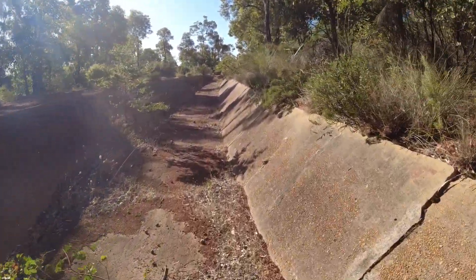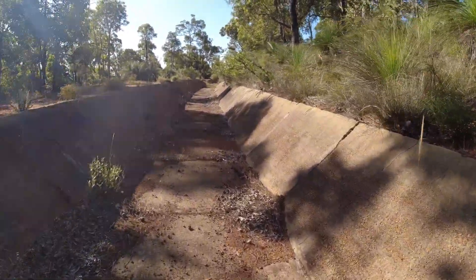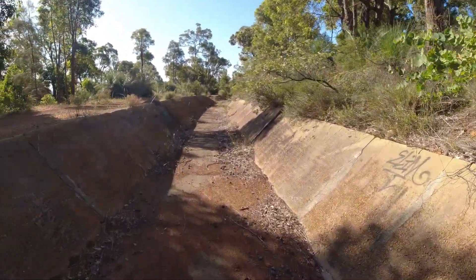Considering the channel has not been in operation for nearly 50 years, it is in remarkably good condition. There is only a small portion that can be walked today due to the regrowth or areas that have been reclaimed as private property.